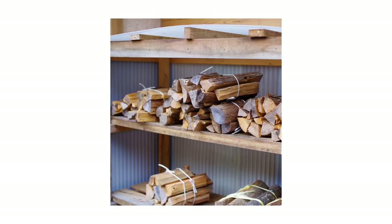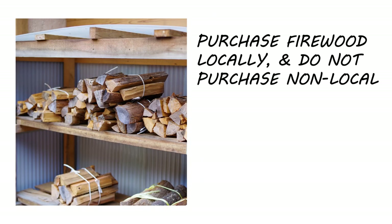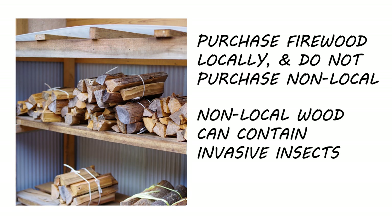If you're one of many homeowners who purchase firewood instead of chopping it yourself, buy your firewood locally and consistently from the same source. It's always good to support your local economy, but also if you buy non-locally, you run the risk of introducing non-native invasive insects and transporting them. On the off chance you buy firewood that happens to have insects, you at least know there's a chance for the same insects in future purchases, leaving you better prepared and with time to treat accordingly.